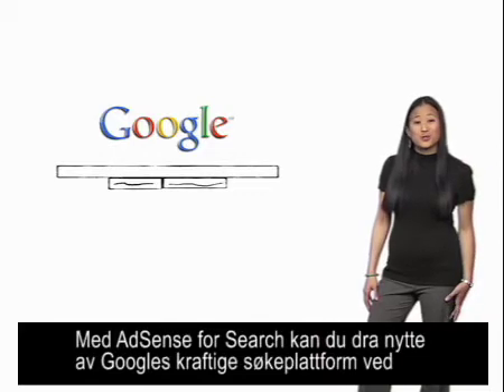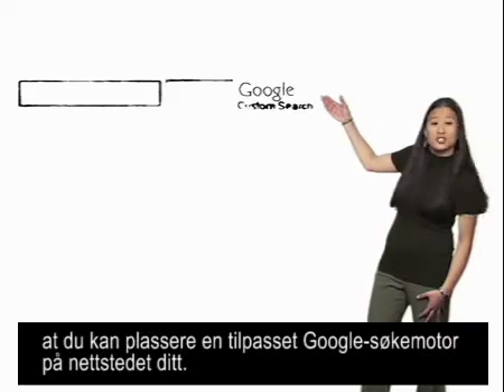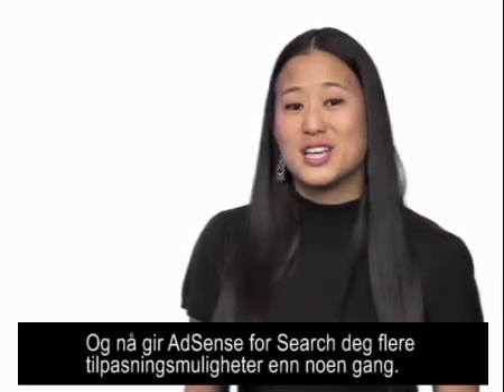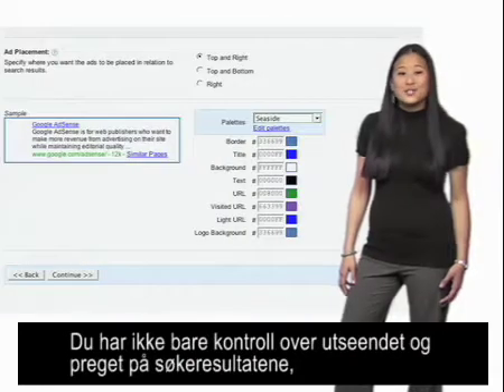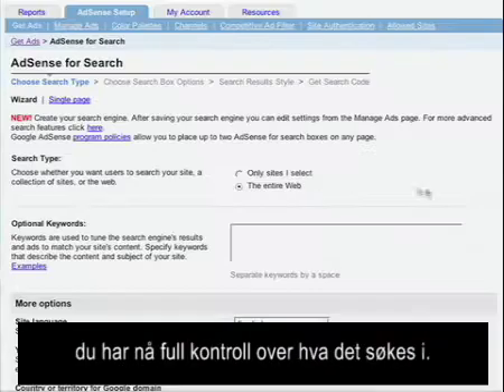AdSense for Search lets you leverage Google's powerful search platform by allowing you to put a customized Google search engine on your site. And now, AdSense for Search offers you more customization than ever before. Not only do you have control over the look and feel of your search results, you now have full control over what's being searched.